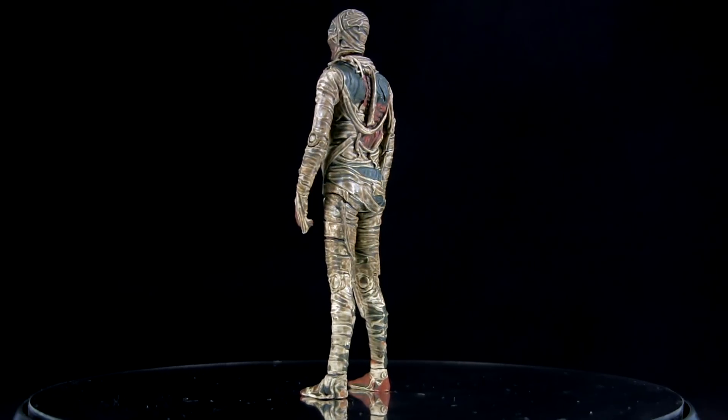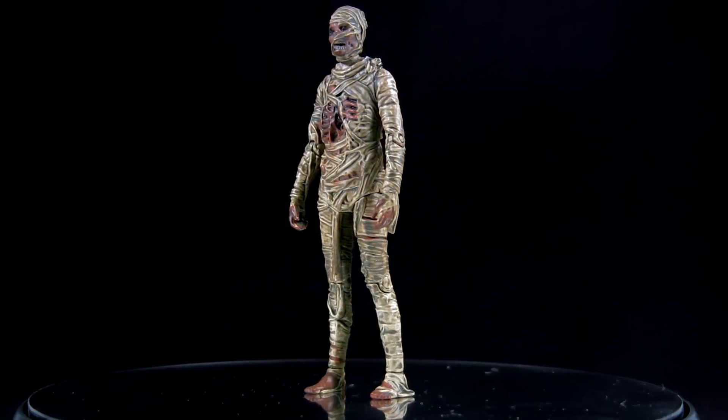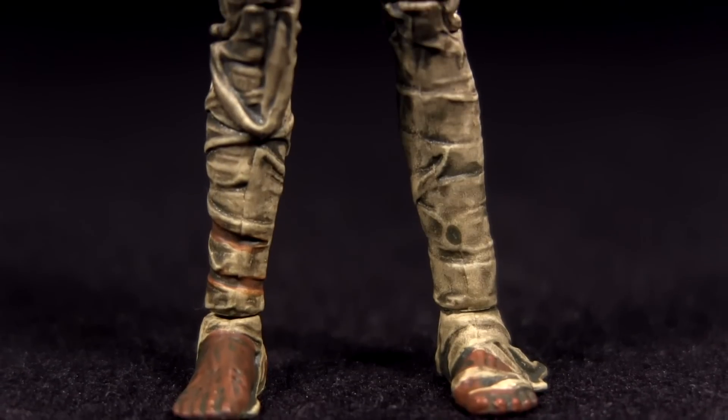That classic mummy appearance is rendered well in the sculpt, combining a mix of taut bandages wrapping the form with those hanging loose to reveal the decaying remains inside.